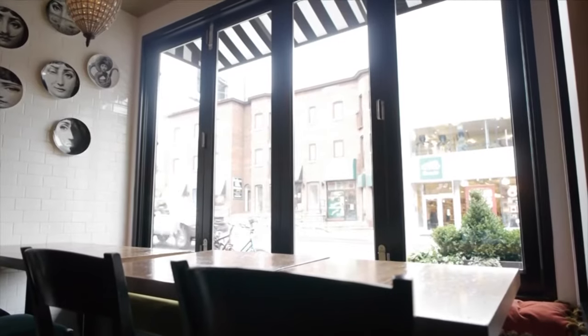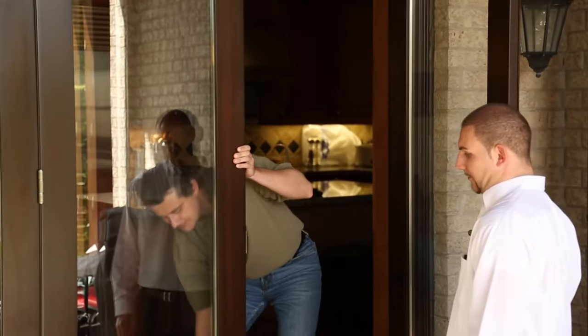The Amberwood panoramic bi-folding door system is the perfect solution for every restaurant or luxury hotel. Full service installation is always available by one of our experienced, dedicated team members.